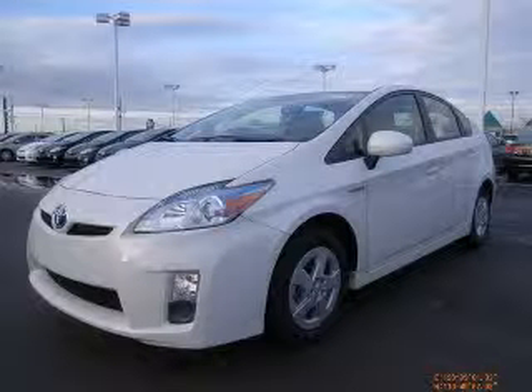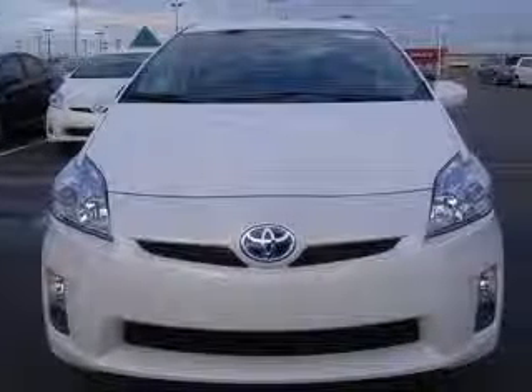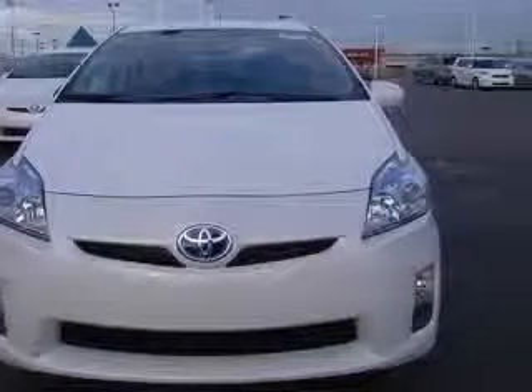We are proud to present this excellent new 2010 Toyota Prius. This Prius has a four-cylinder engine and a continuously variable transmission.